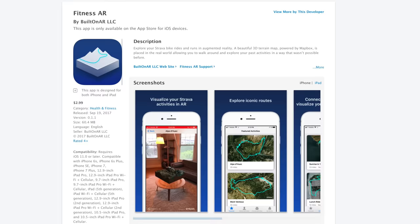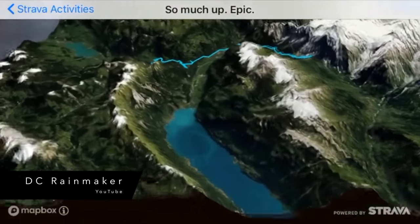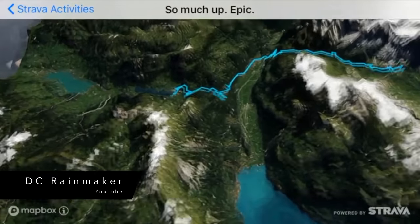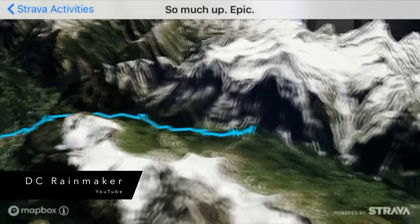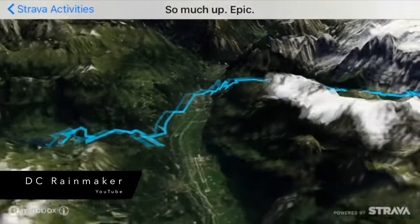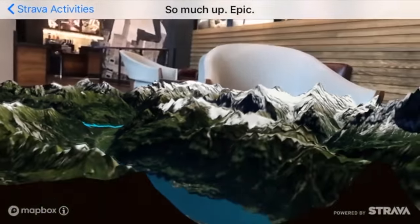There's a new ARKit app named Fitness AR, designed to visualize rides, runs, and hikes on a 3D map which can be viewed on a table or other flat surface. Fitness AR will display the log data to show you a bird's eye view of your path, also allowing you to explore and find new trails, but you'll need to pay $2.99 for the app.